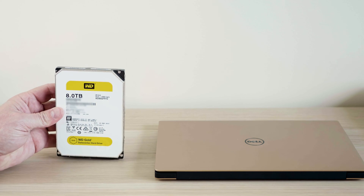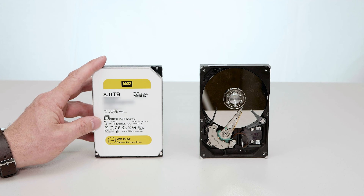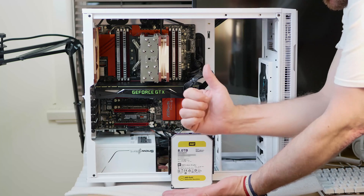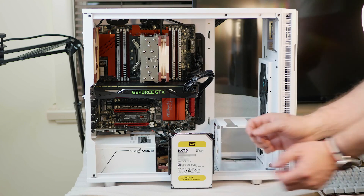Do I recommend you get these? It doesn't make sense bang-for-buck wise. You're better off with a WD RAID Enterprise drive, because with the WD RE you get pretty much most of the things you get in this hard drive — although the Gold is rated for a longer life and it is their best drive.